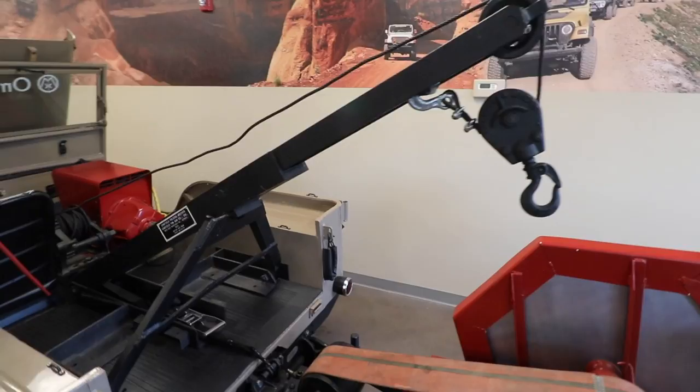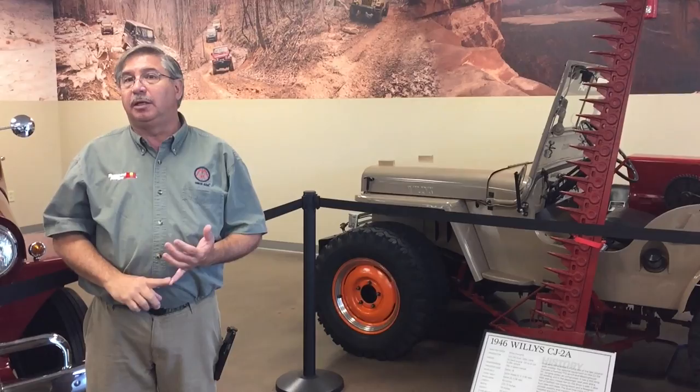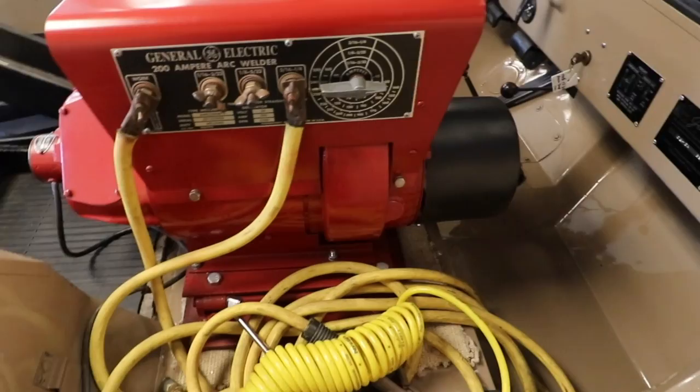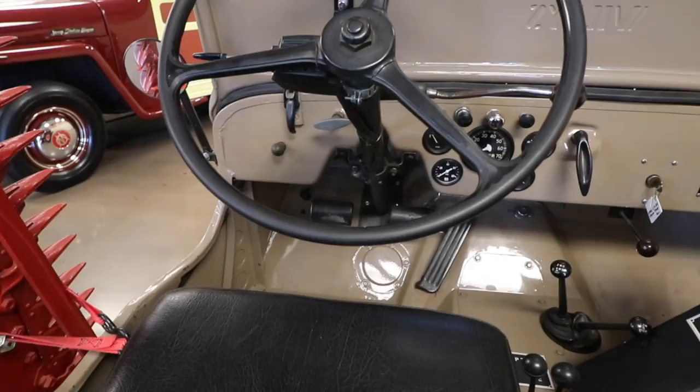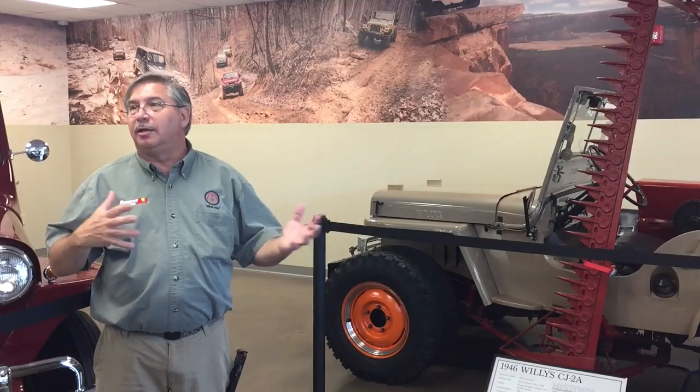That's not how it would normally be configured — the average consumer would order a CJ-2A and choose from a checkbox of optional accessories: post hole diggers for fencing, trenchers for digging, buzz saws for timber cutting, and so on. But the owner of this vehicle was so into the implements, he just put as many as he possibly could on the vehicle. The Jeep itself is kind of a rolling display of implements.